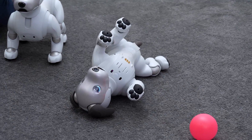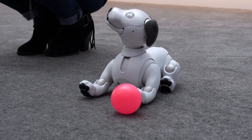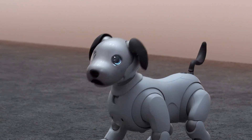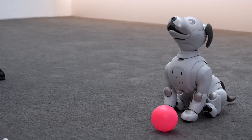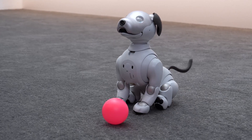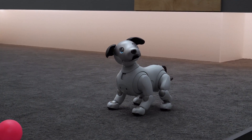His tail wags, ears move up and down, he can shake like he got out of a pond, lifts his leg up and pretends to pee, plus it lets out cute barks and howls. Eyeball can even learn new tricks from the Eyeball store.